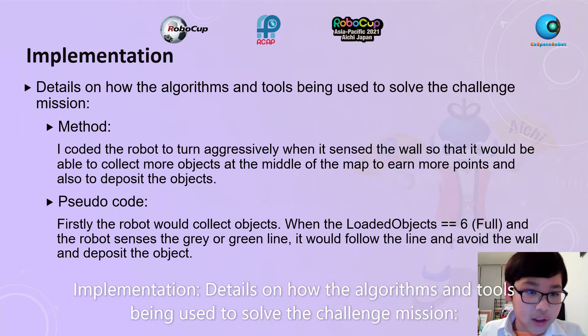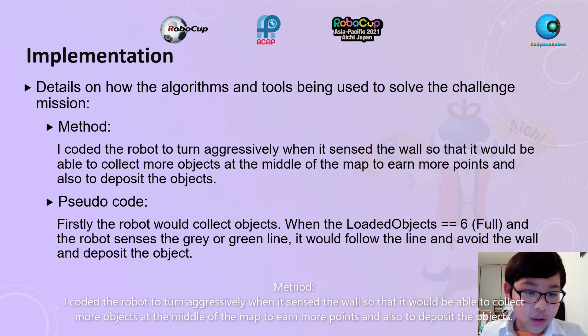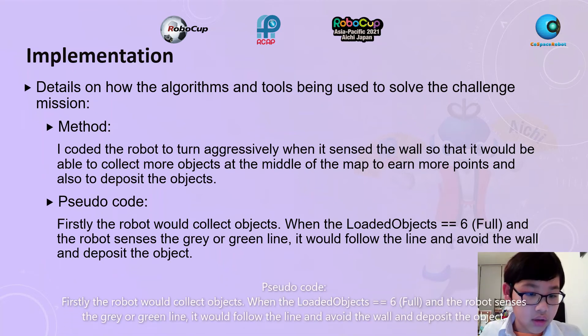Implementation: Details on how the algorithms and tools are used to solve the challenge mission. Method: I coded the robot to turn aggressively when it sensed the wall, so that it would be able to collect more objects in the middle of the map, earn more points, and deposit the objects. Pseudo code: Firstly, the robot would collect objects. When the loader was full and the robot sensed the grey or green line, it would follow the line, avoid the wall, and deposit the object.